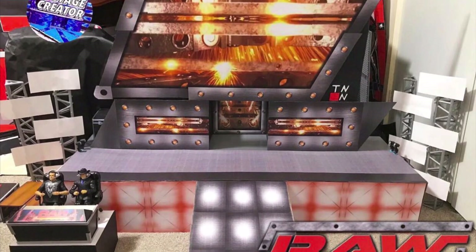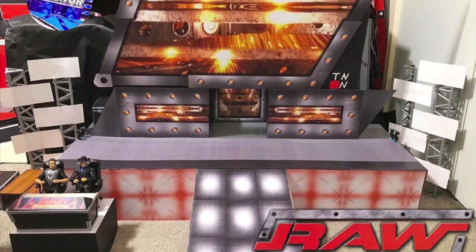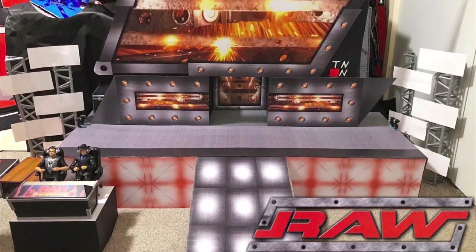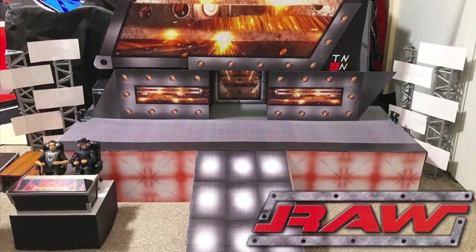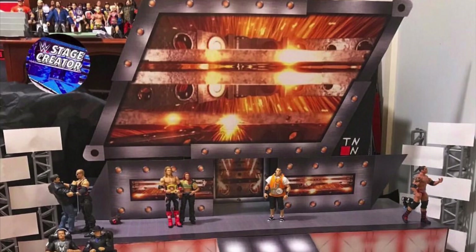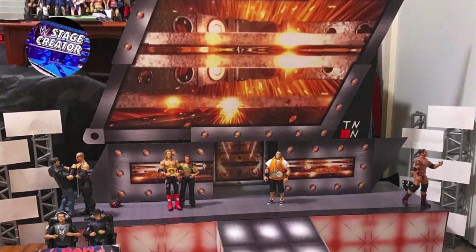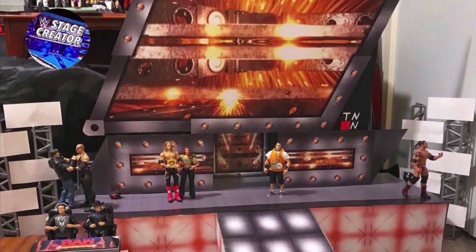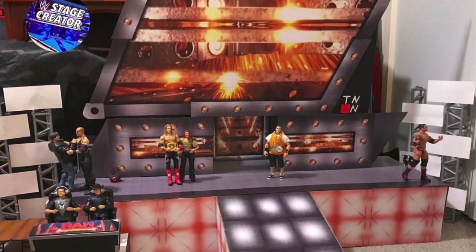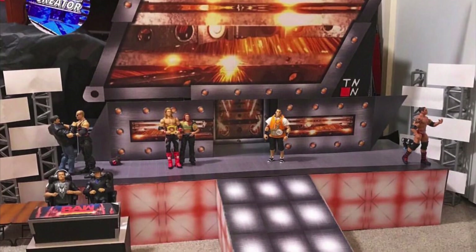Here we have the Ruthless Aggression Era Monday Night Raw stage right there. He does have the announcers, and the only thing missing would have been the Raw logo going across the Tron and on the Minitrons — but that's something you can add yourself. These are apparently some sort of prints that you get and then build together. He's showing us how it looks to scale with the action figures, and it just looks amazing. I really love how the figures are to scale with this stage. If you go to his YouTube channel, I'm sure he has a tutorial on how to build it.